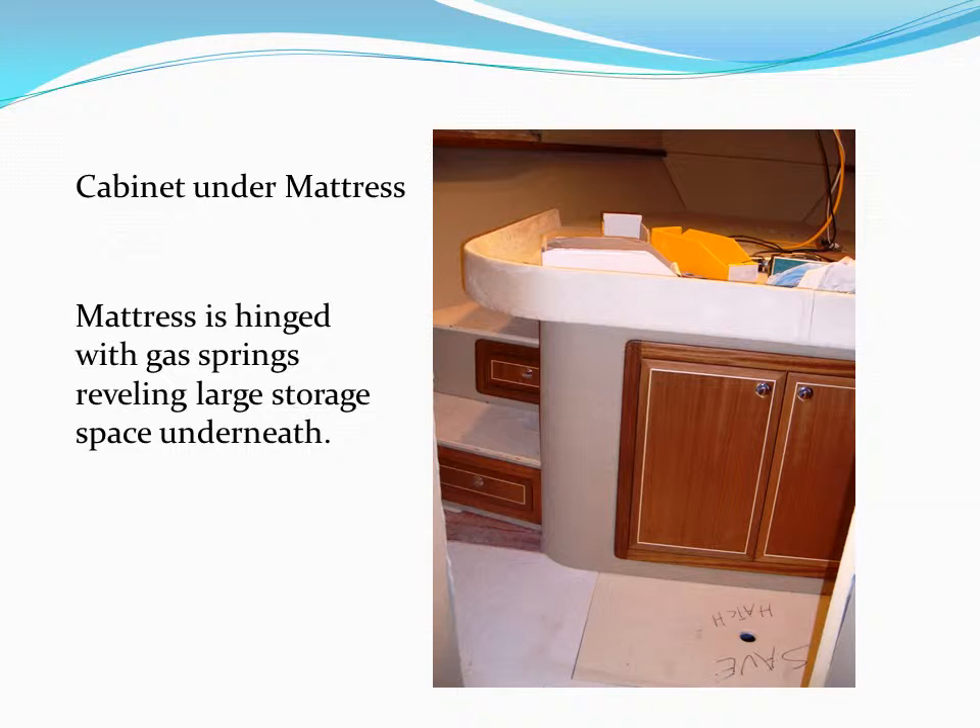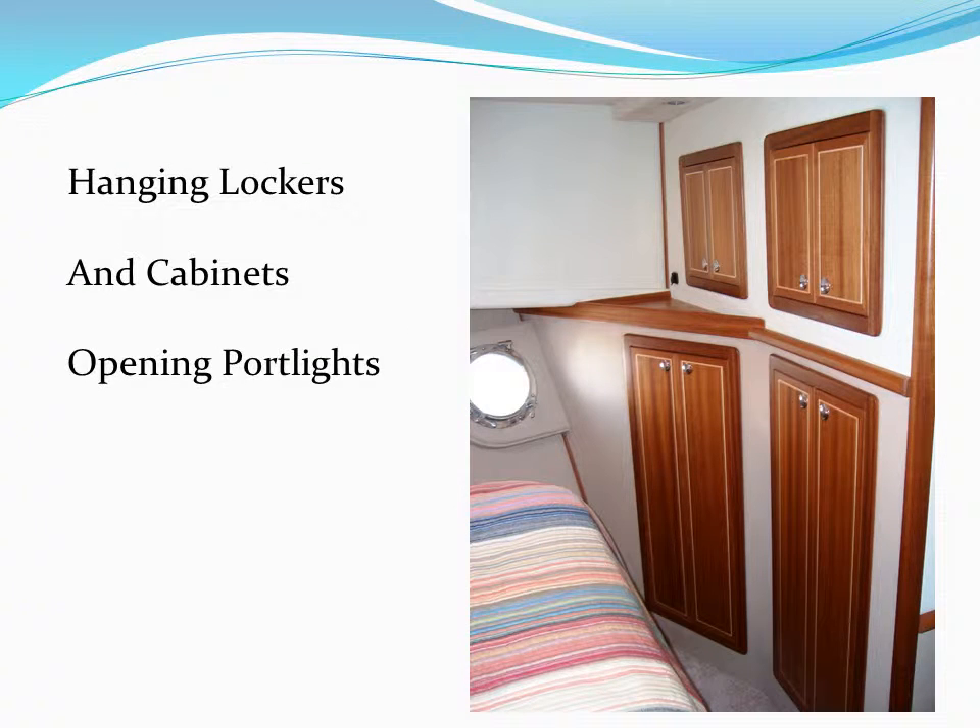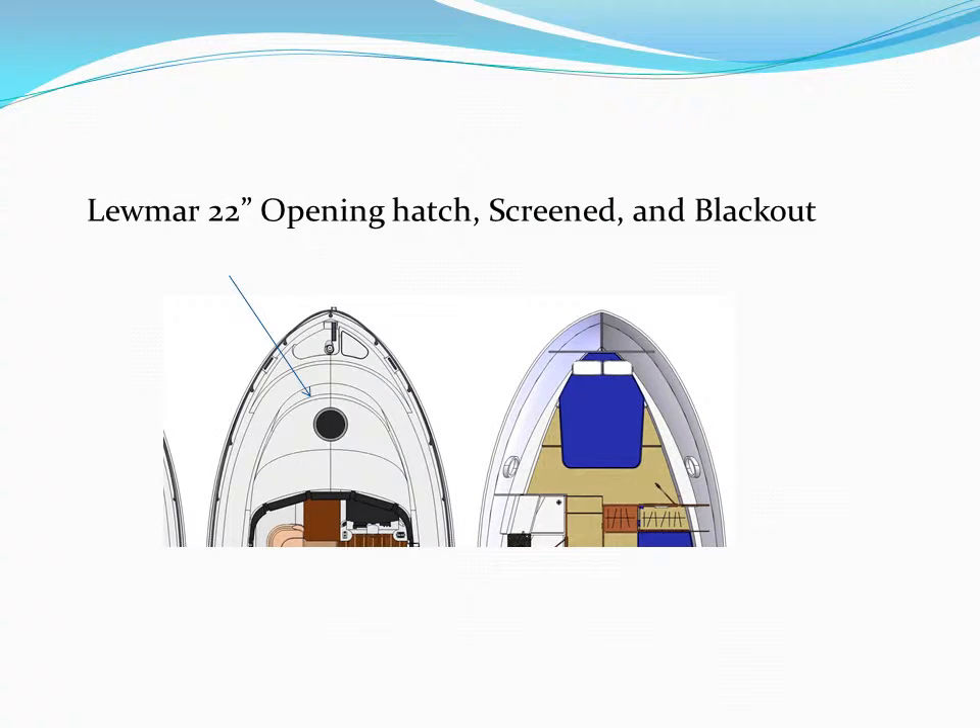The forward thruster is located beneath this space also. The master stateroom has hanging lockers and cabinets — plenty of storage. The port lights on both starboard and port open for ventilation. The Lumar 22-inch opening hatch in the master stateroom ceiling provides ventilation and escape. It is screened and also has a blackout shade to keep it dark when desired.